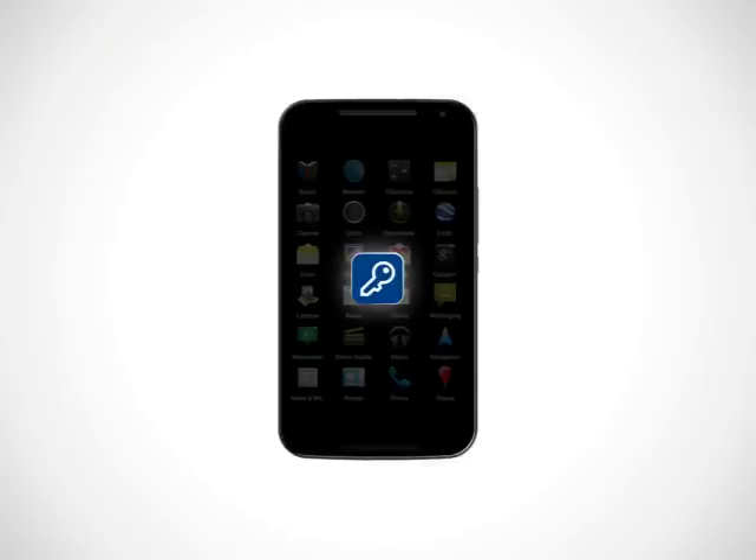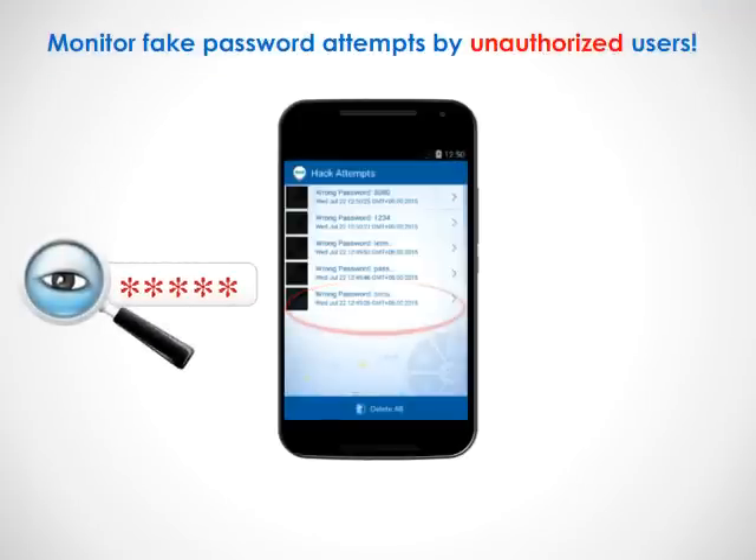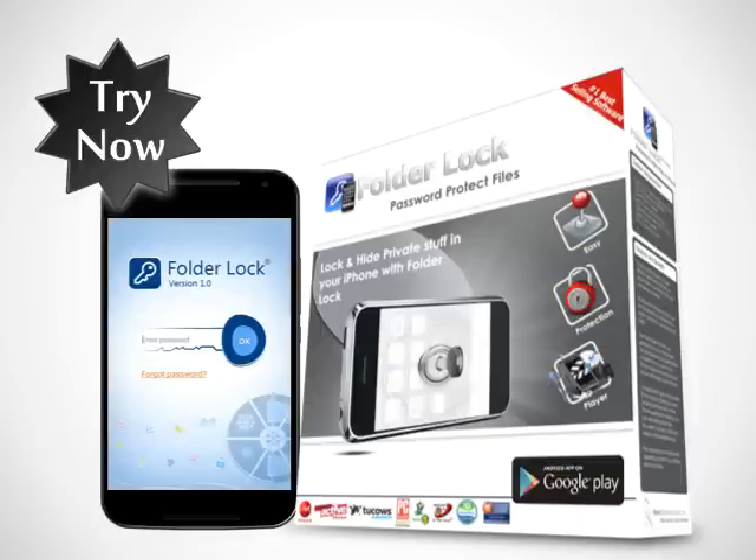Furthermore, the program lets you monitor and restrict access to users trying multiple incorrect password attempts, and other security settings unheard of before. To start protecting your pictures, videos and documents on your phone, get FolderLog from the store.